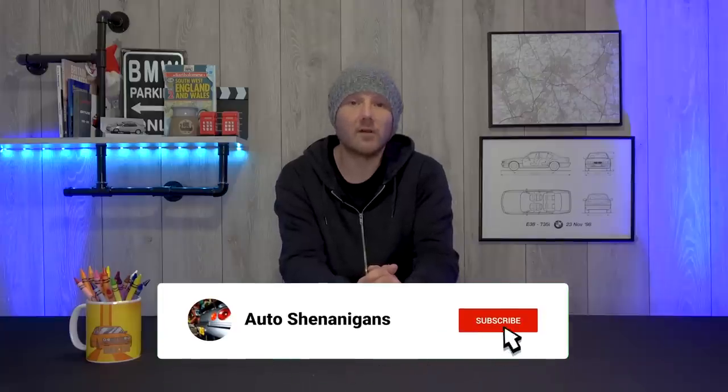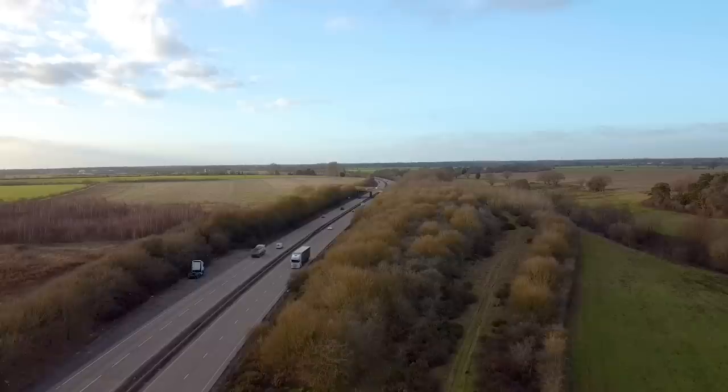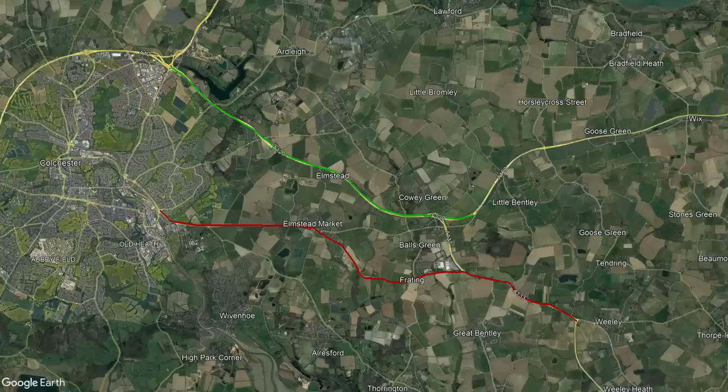It all starts back in the 1980s when the Colchester bypass was extended from the A12 all the way down to Harwich. As part of the project, they built a short dual carriageway that would run from the A12 to the other side of Elmstead Market. This allowed traffic to go around Colchester and avoid the heavily congested A133.